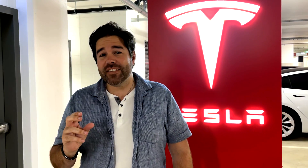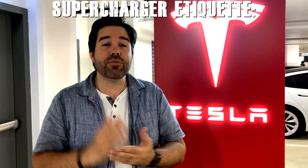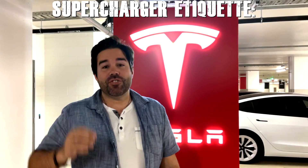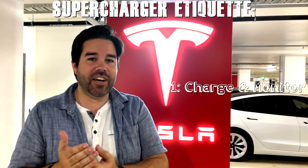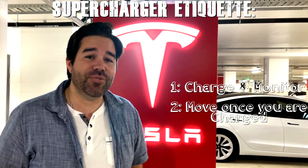There is an important factor to consider when supercharging, which is supercharger etiquette. Supercharging is designed to give you an ultra-fast charge while you're out and about to help you get to your destination with minimal downtime. So while there is plenty of things to do here — like go see a movie or enjoy a meal — it is important to make sure that you get your charge and then move into a standard parking bay to free it up for other Tesla users.